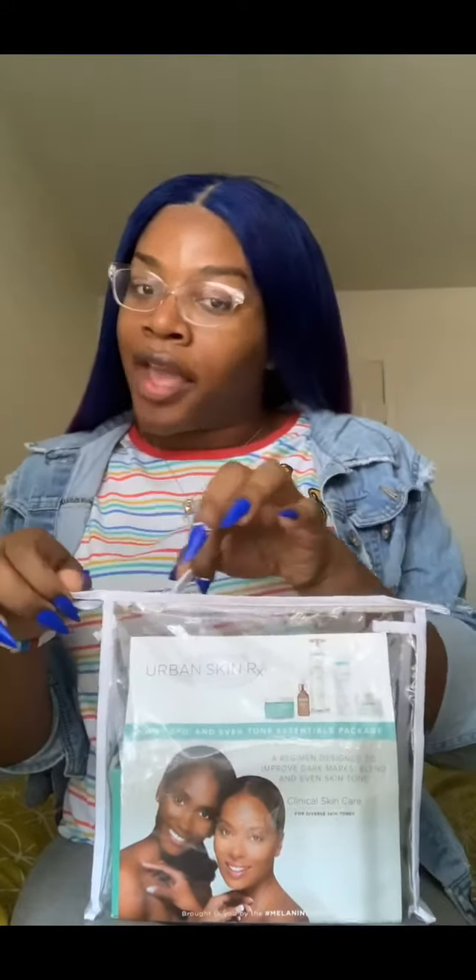This is the Urban Skin RX Dark Spot and Even Tone Essentials package. Before I got this big package, I would highly recommend for everybody to try the travel size kit first if you're testing the water with new products. This big package is around $149; the travel size kit is somewhere between $49 and $70. I would try small first to see how it reacts to your face. I've looked at reviews and haven't seen any bad reactions for Urban Skin, but everybody's skin is different.